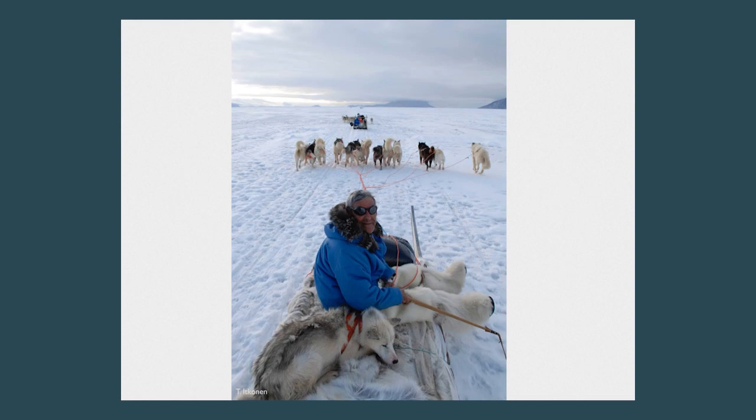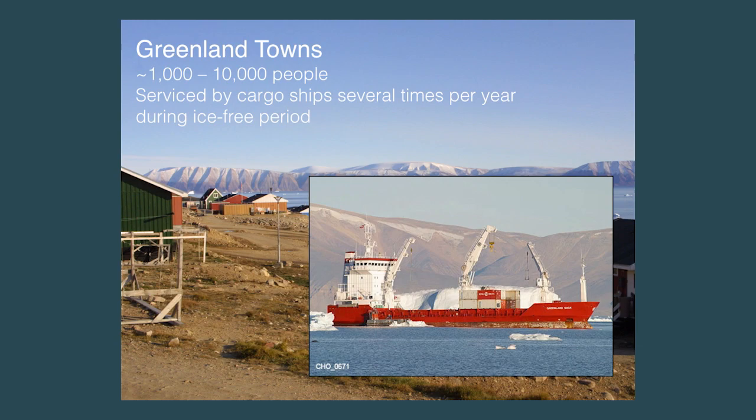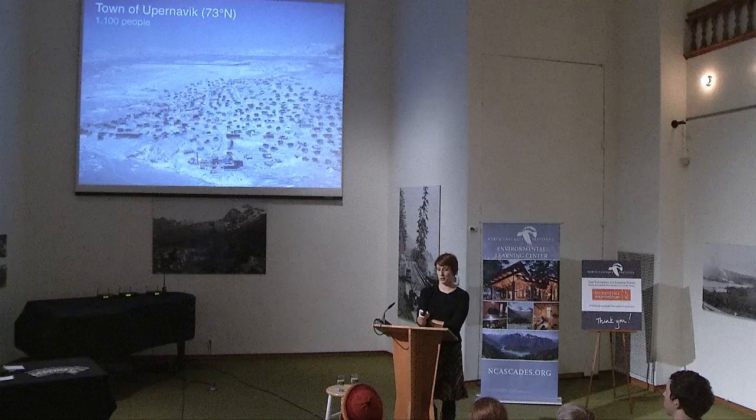The capital of Greenland is called Nuuk, with about 15,000 people, and that's the center of government activities. They have their own parliament. Greenland is split up into towns of anywhere from 1,000 to 10,000 people, serviced by cargo ships several times a year and sometimes airplanes. This is the town of Upernavik at 73 degrees north — a town of about 1,000 people where they actually blew off the top of a mountain to create a landing strip to bring supplies in.